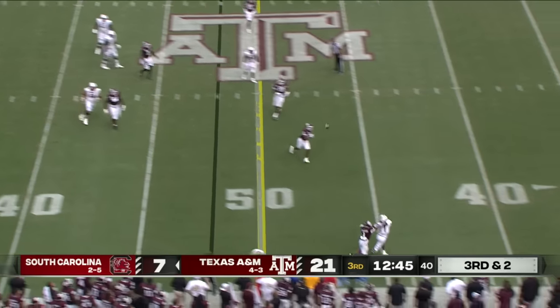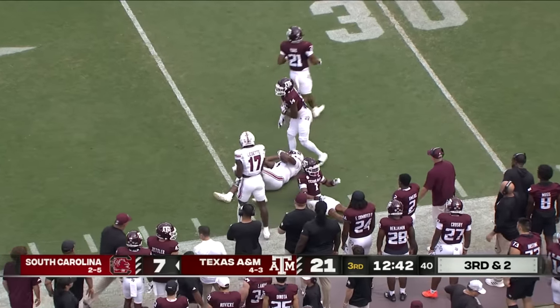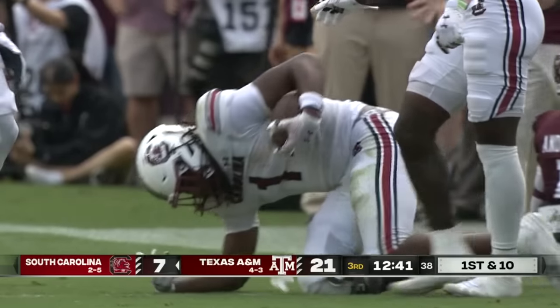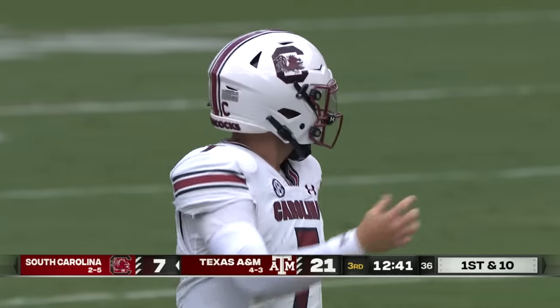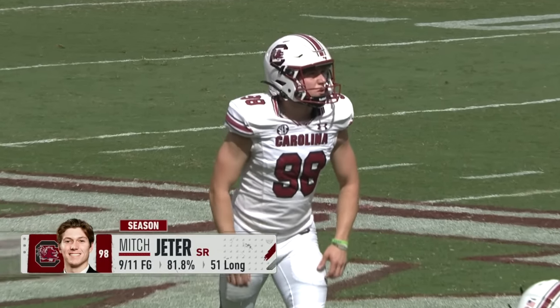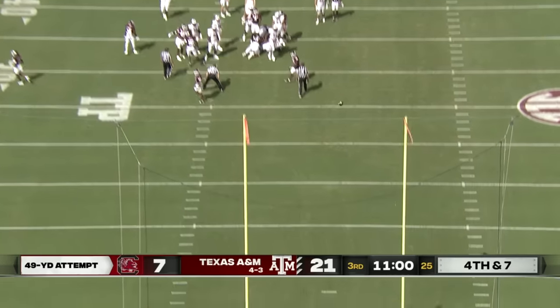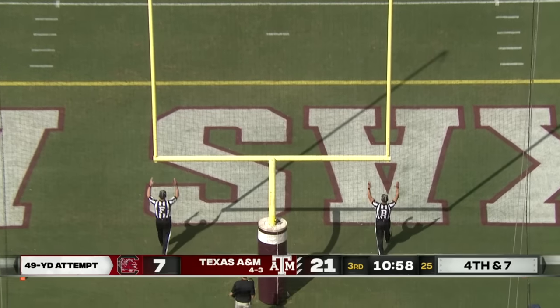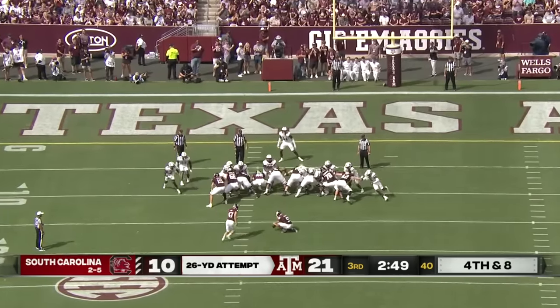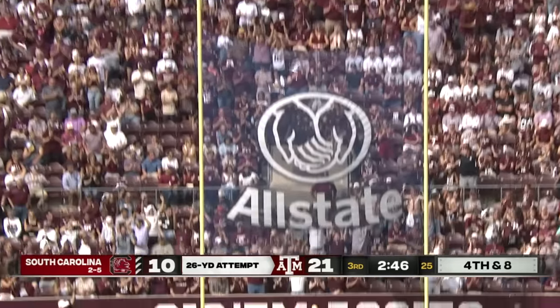On third and two, Rattler throws it downfield, it's caught at the 40 by Trey Knox for the first down — oh, it's Trey day! He's nine of eleven on the season with a long of 51. That is pure. On 15 of 21 on the season, and he knocks it through.